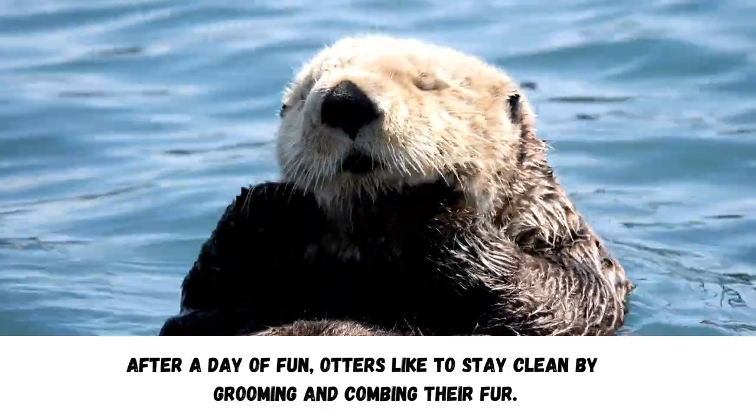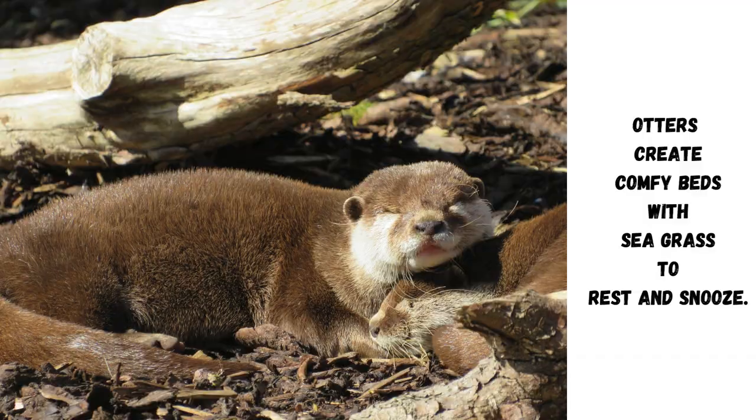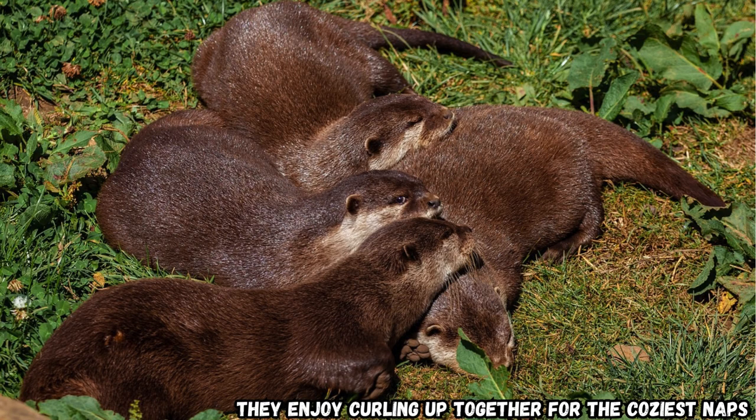After a day of fun, otters like to stay clean by grooming and combing their fur. Otters create comfy beds with seagrass to rest and snooze. They enjoy curling up together for the coziest naps.